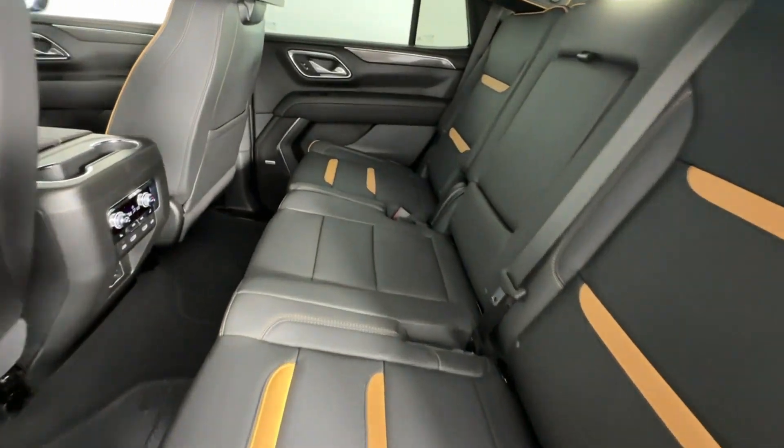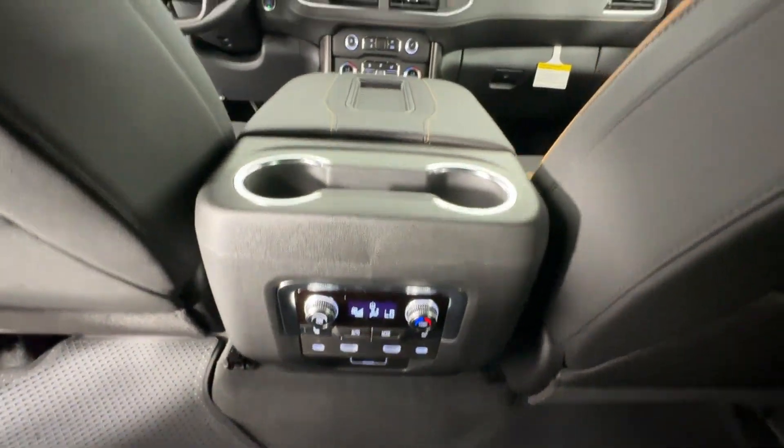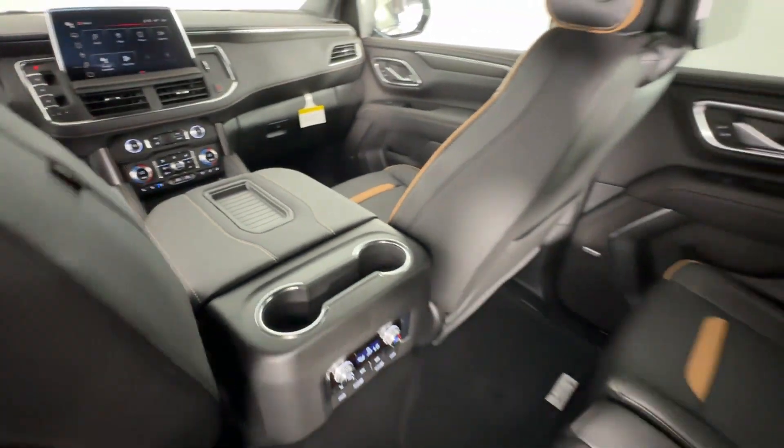four-wheel drive, blind spot monitor, parking aid sensor, third row seating, heated side view mirrors, leather seats, backup camera.